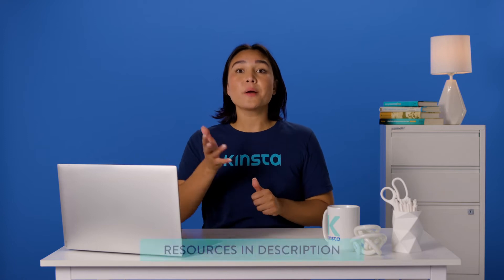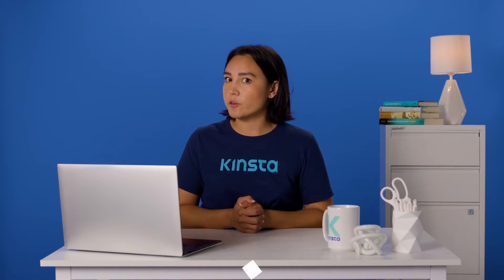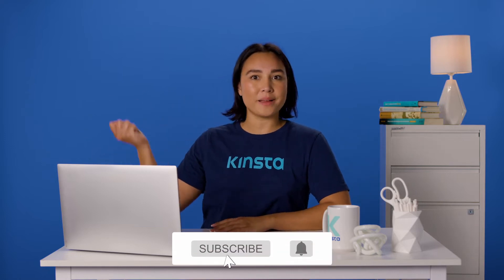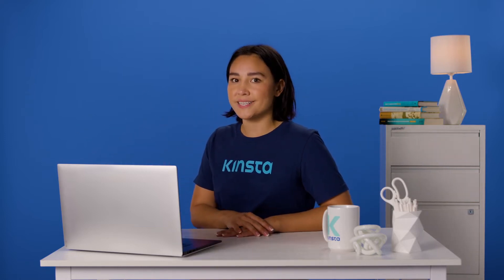But before we get too far, I want to let you know that there will be links to more resources in the video's description. And remember, subscribe and ring that bell to get notifications for future helpful content. So, let's get started.